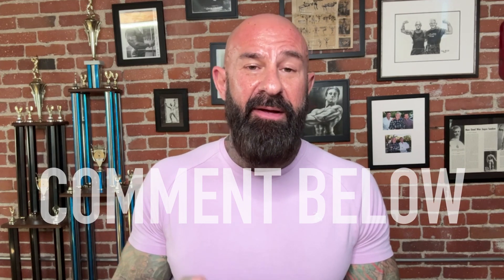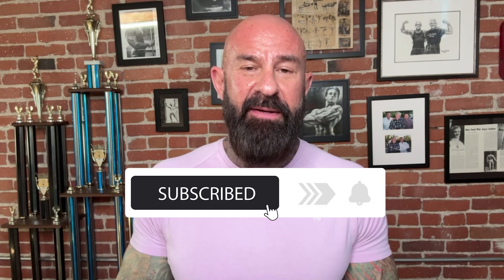Hi, I'm Dr. Jim Stoppani, and welcome to my YouTube channel. I'll be covering a wide range of topics on training, nutrition, supplementation, and anything else my subscribers want to know. If you find this information helpful, please like, share, and drop a comment below. And don't forget to subscribe so you can be notified when I post new videos.